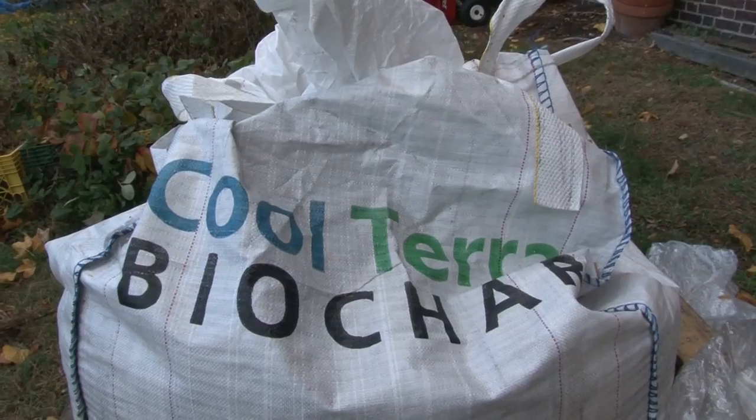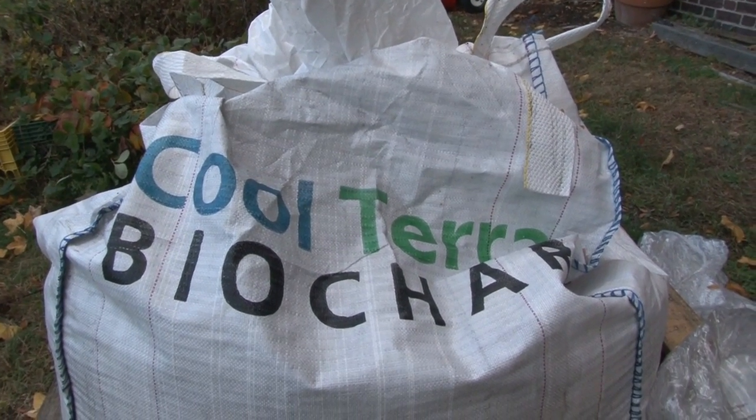Now we're experimenting with biochar. About a month ago, I got in contact with a company called Cool Planet, and they decided they wanted to see what it would be like if we tried using biochar in our beds here. They sent over about 750 pounds of biochar that was pre-charged with mycorrhizae and a few other beneficial microorganisms, and we've been mixing it in the beds for the last few weeks in a grid formation. Since it's the late fall, we're not planting any real crops, but we're putting in cover crops and garlic.